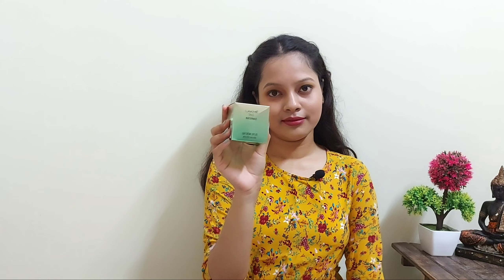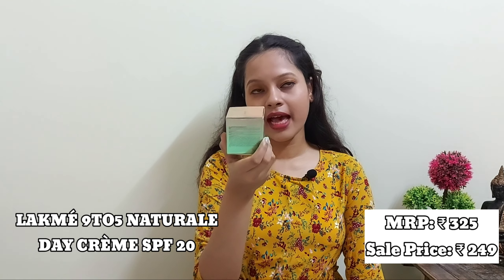My next product is the Like Me 9 to 5 Natural Day Cream SPF 20 with pure aloe vera. MRP is 325 rupees and I got it for 249 rupees. It contains 50 grams of product. It hydrates my skin very well and it helps me get a glowing skin.